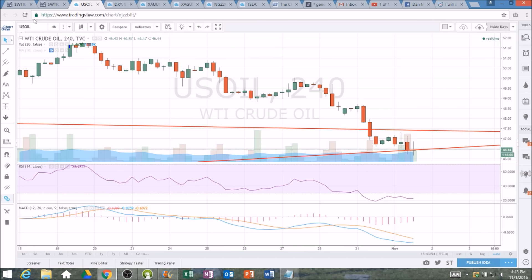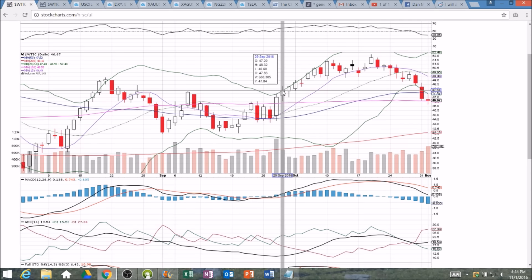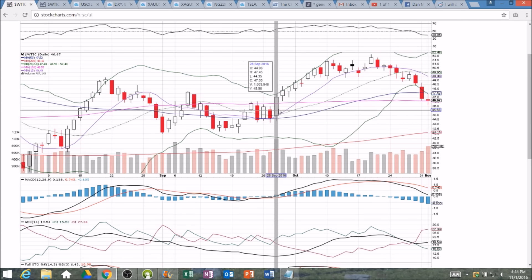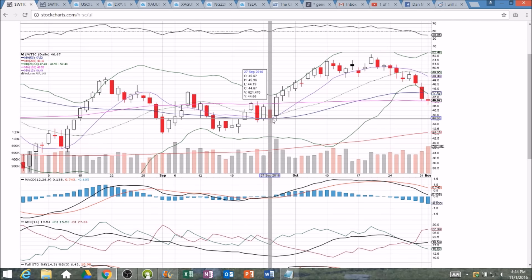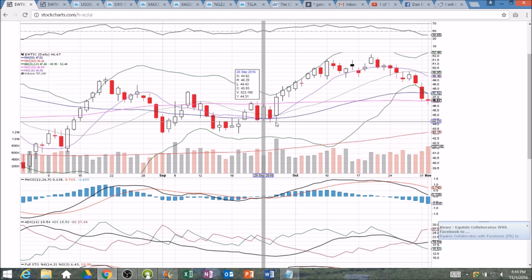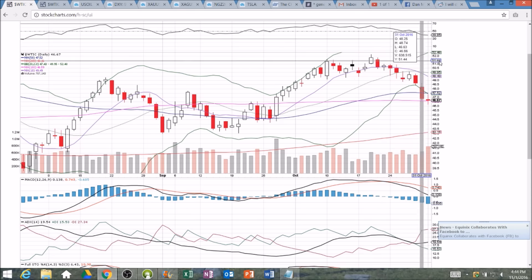We'll see what the inventory report brings tomorrow — we're going to have lots of volatility all over the place with the FOMC. In terms of oil, looking for the bulls to defend all those supports: daily, weekly, and uptrend. They need to follow through here, otherwise we could be headed down. If we get a bearish reaction, next support I'm looking at is down at 46.60, and after that we're looking down at the low-44 range where the base of support was built at the end of September. We'll check back in after hours — have a great night.